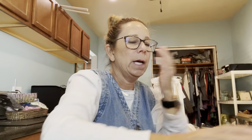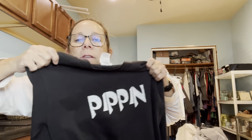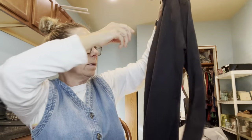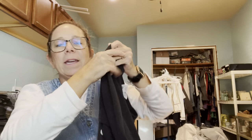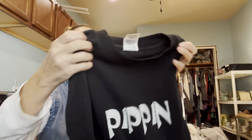Then I grabbed this long sleeve tee — it says 'Pippin' on it and has a saying on the back. My guess is this is from a high school play, but if someone has other ideas please let me know. It does have a vintage tag, so this is probably from the early 2000s. I thought that was cute.